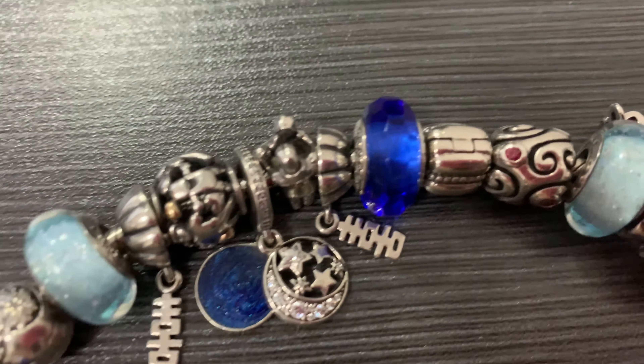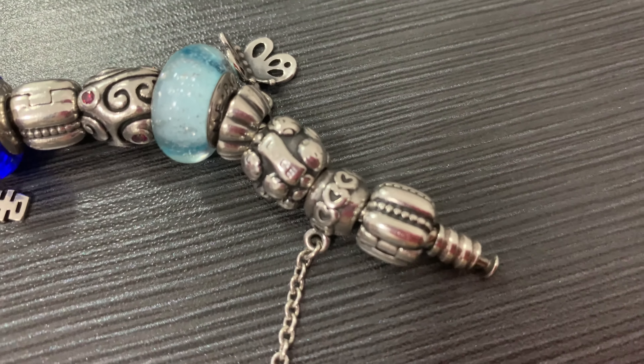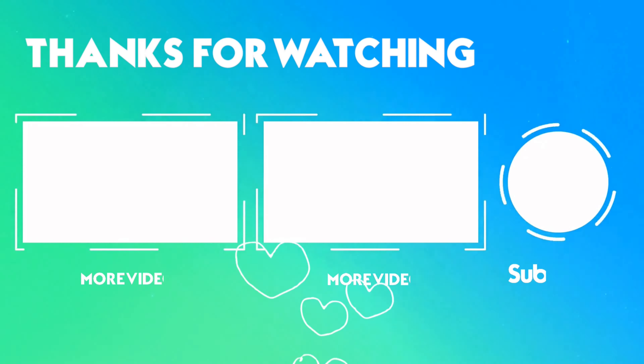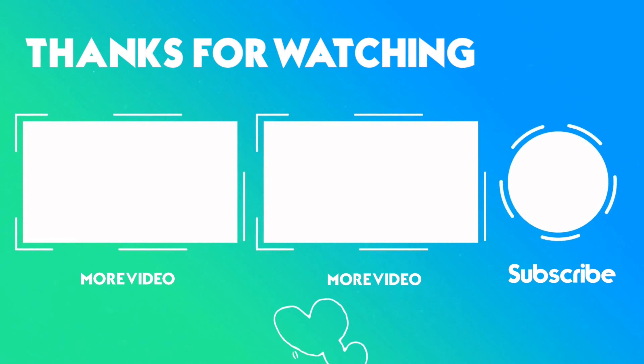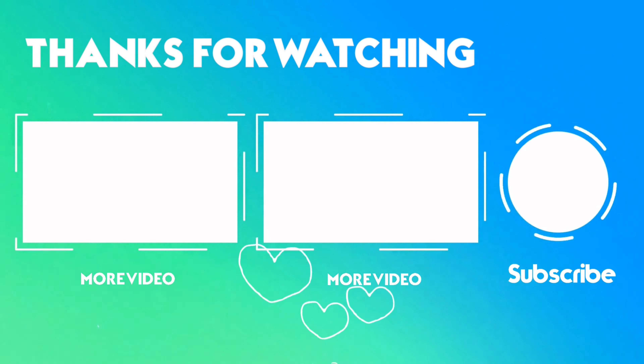There you have it — that's my family bracelet. Hope you liked the video! Please give the video a thumbs up if you like it, and please subscribe to my channel so our subscribers keep growing. Merry Christmas in advance, everyone! Have a great day! Bye!